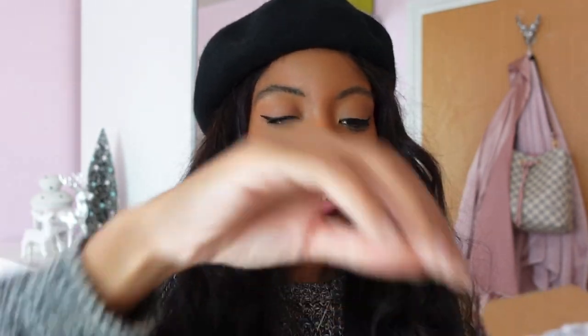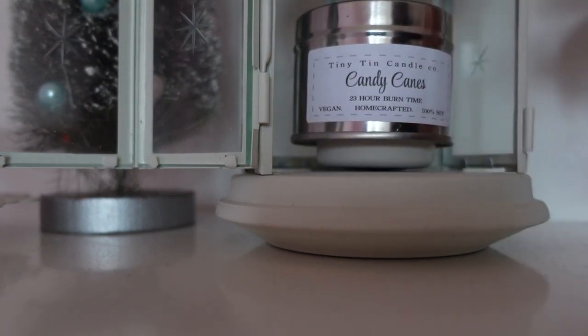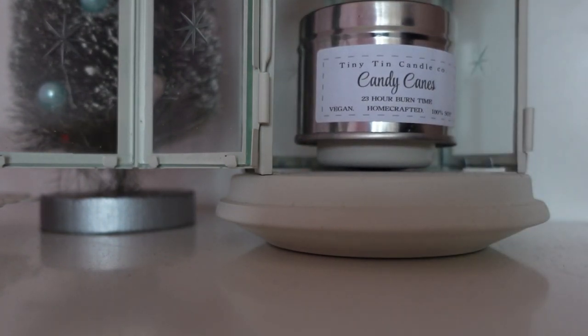The espresso martini candle has little coffee beans in it, which is really cute, and it smells very strongly of coffee — kind of like those coffee-flavoured chocolates you get in a Quality Street tin at Christmas. I'm really excited to burn these. I'm going to go ahead and light the candy cane one now and place it here — this is actually for tea light holders so I'll just make sure it sits safely.